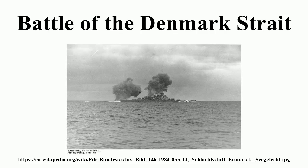Prince of Wales continued to exchange fire with Bismarck but suffered serious malfunctions in her main armament, as the battleship had not fully worked up after only being completed in late March 1941, and soon broke off the engagement. The battle was considered a major tactical victory for the Germans, but its impact was short-lived.